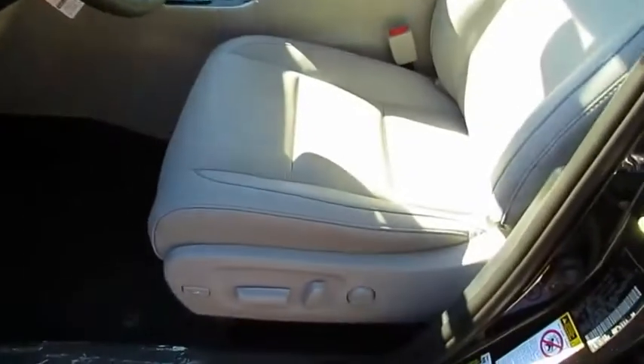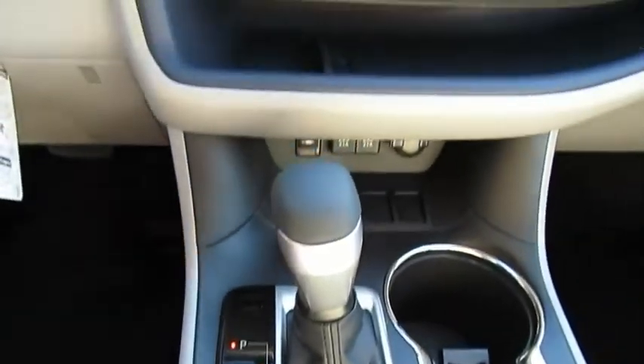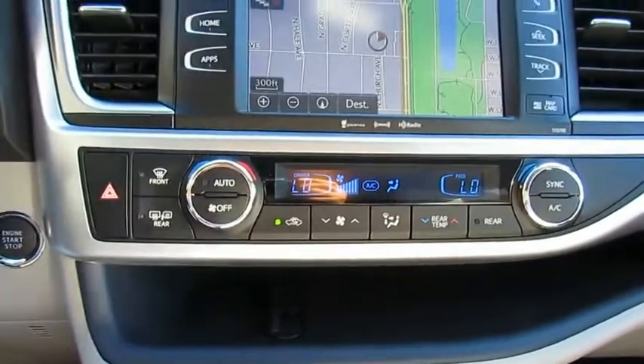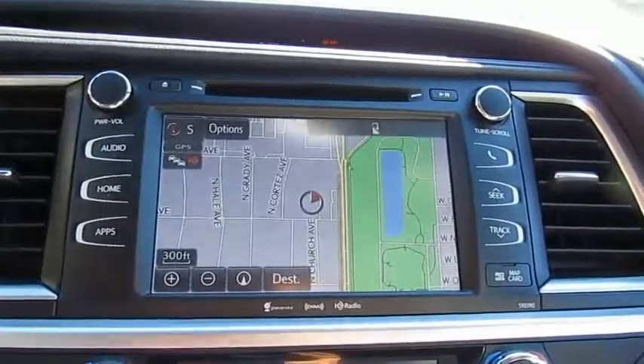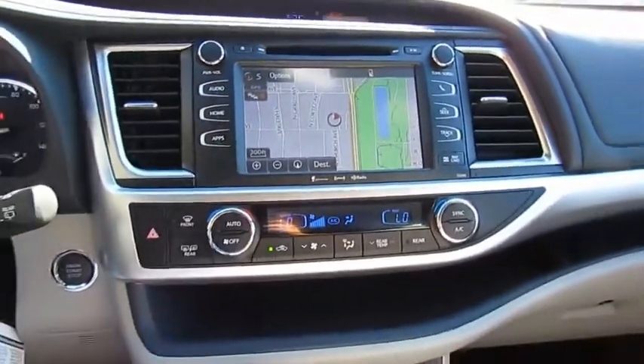This vehicle has less than 100 miles. Here are some of this vehicle's great options: navigation system, power passenger seat, traction control, anti-lock braking system, quad seating, moonroof, air conditioning, Bluetooth wireless data link for hands-free phone, HomeLink garage door opener, and power steering.